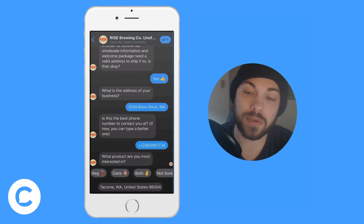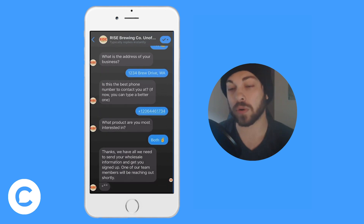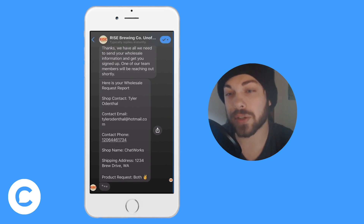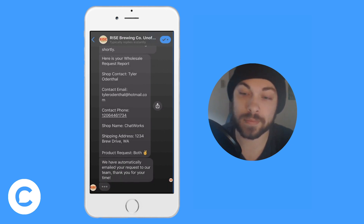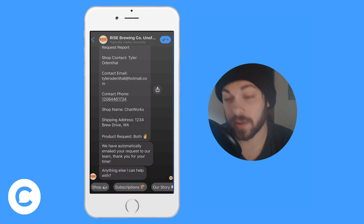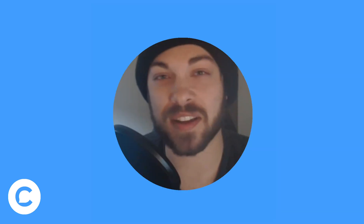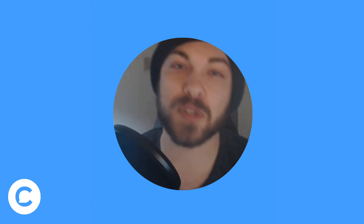After you collect all the information you need, you should always tell the user that you've generated a report and sent it to the company. Here's the wholesale report generated based on the information they provided, and then we tell them it's been emailed. And don't have dead ends — go directly back to the menu. That was my Chatfuel contribution video. Thank you for watching the five e-commerce best practices.